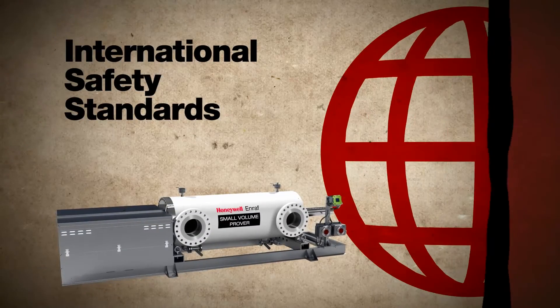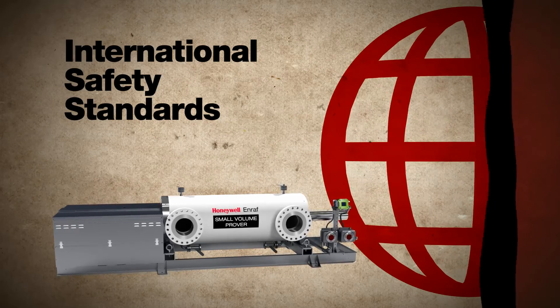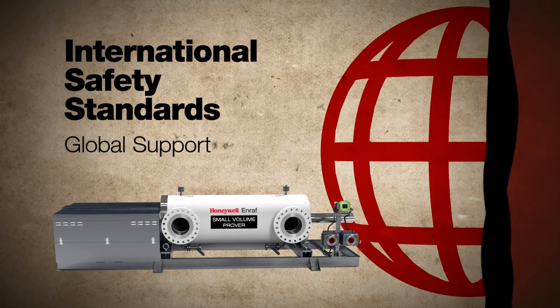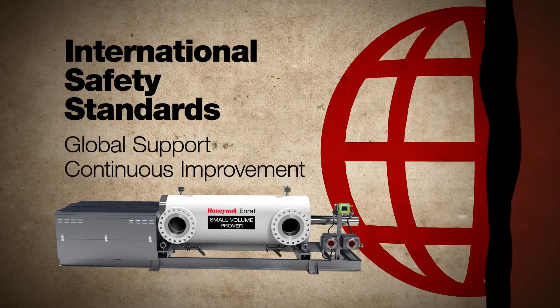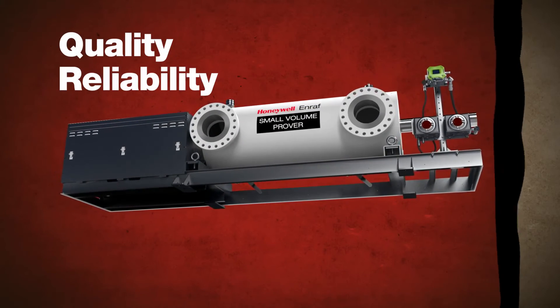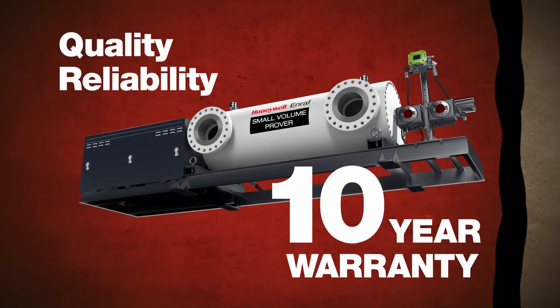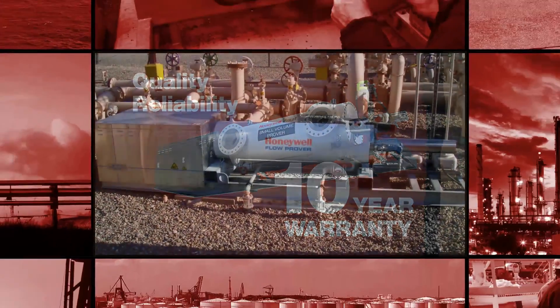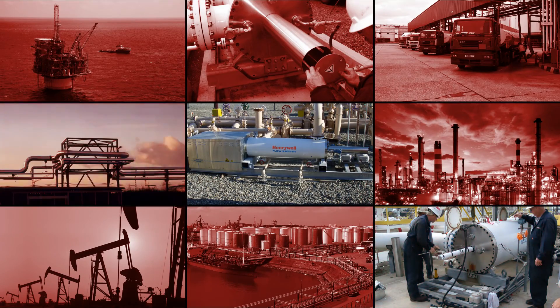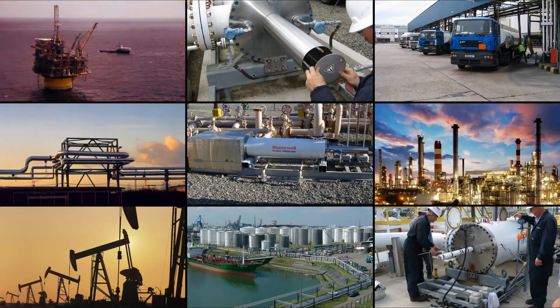The Honeywell NRAF Small Volume Prover meets all international safety standards. It's backed up by Honeywell's global support and our commitment to continuous improvement. We're so confident in the quality and reliability of our small volume prover that it comes with a 10-year warranty — no other company makes that offer. Now's the time to discover the Honeywell NRAF Small Volume Prover, because every drop counts.